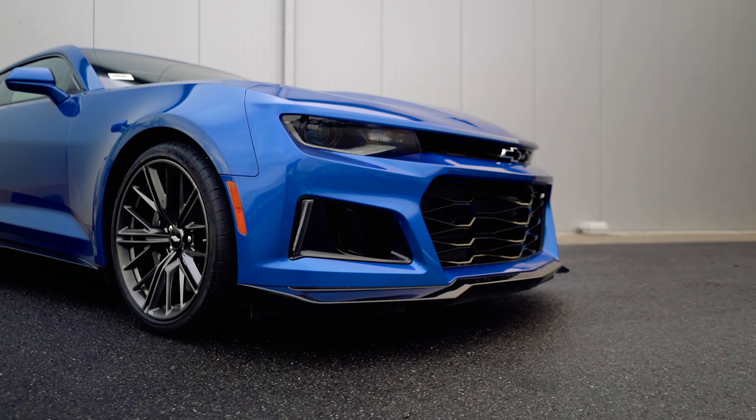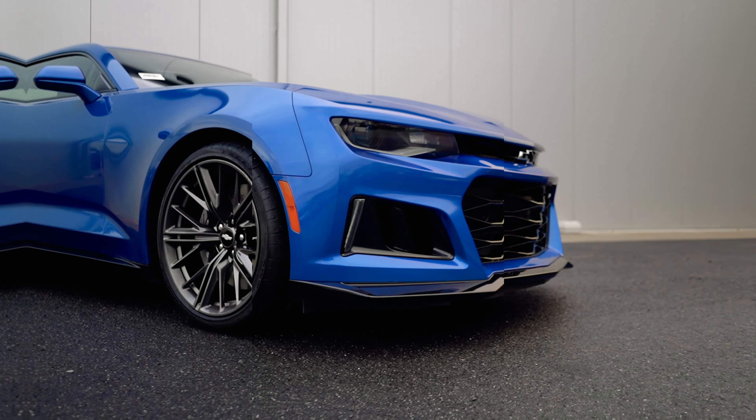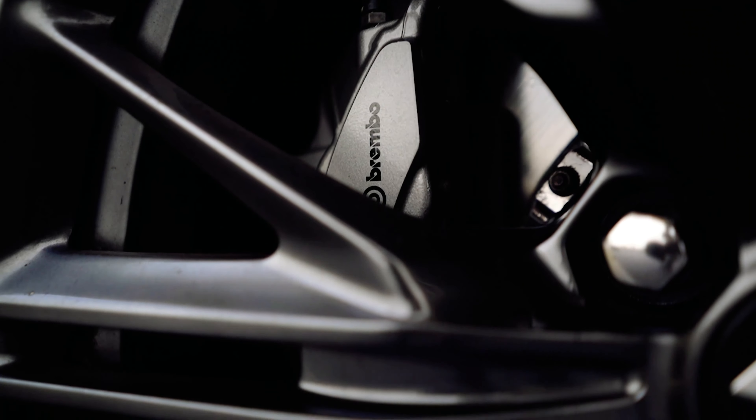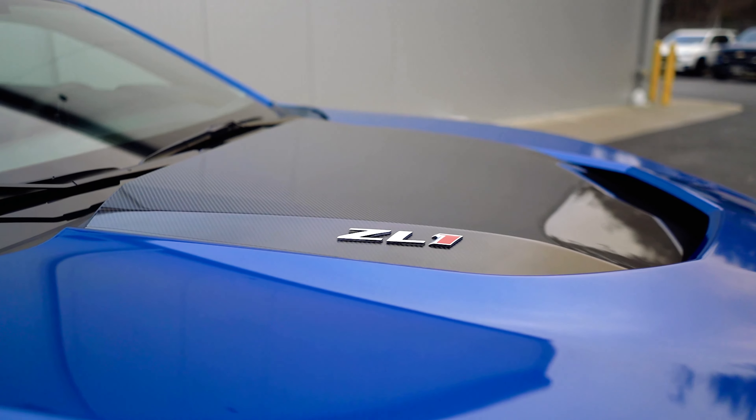The ZL1 is a unique Camaro made in limited quantity with some features that make it extraordinary. Let's look at the exterior features. The ZL1 has an upgraded front bumper giving it a lower and more aggressive look. It has 20-inch forged aluminum performance wheels, performance Brembo brake calipers, and a unique hood with the carbon fiber center fan,